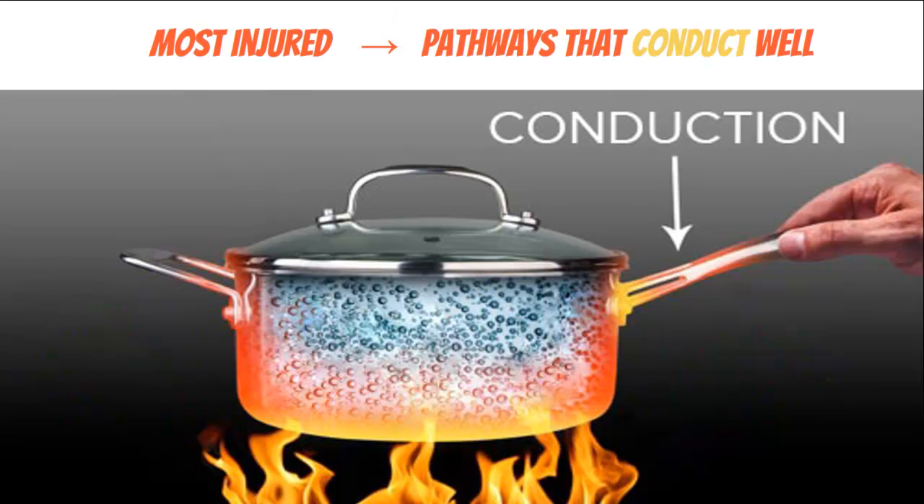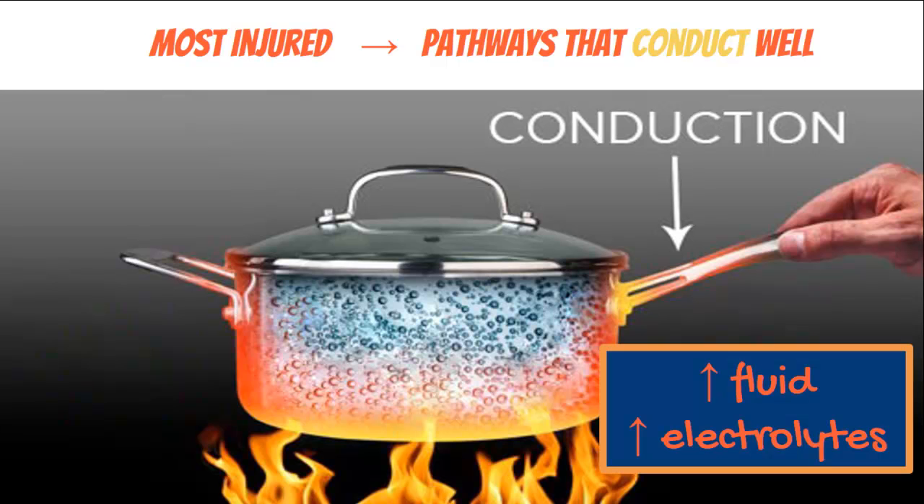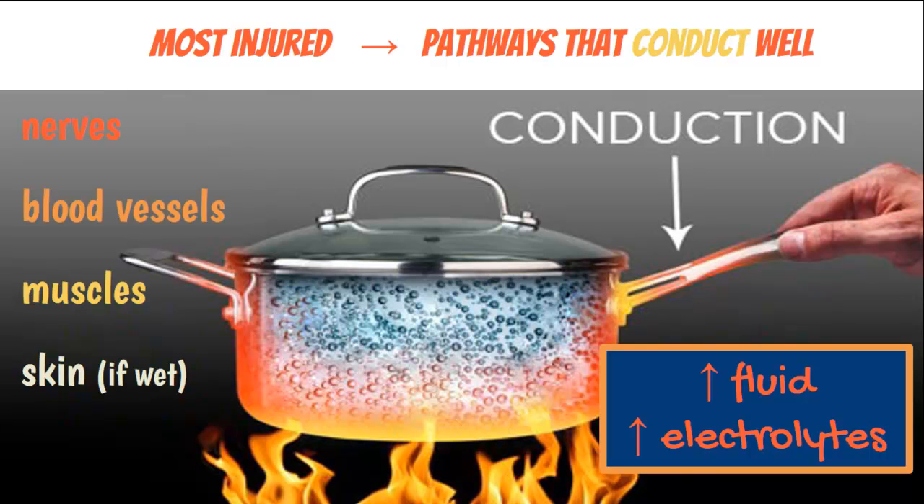As the current goes through the body, the structures most injured are the ones that conduct best — things with high fluid and electrolyte content. Nerves, whose whole job is to conduct, are hurt the most. Also think about blood vessels, which have a lot of fluid, and muscles. Skin is a bit different: if it's dry, it doesn't conduct well, but if the person is wet or sweaty, it conducts very well.